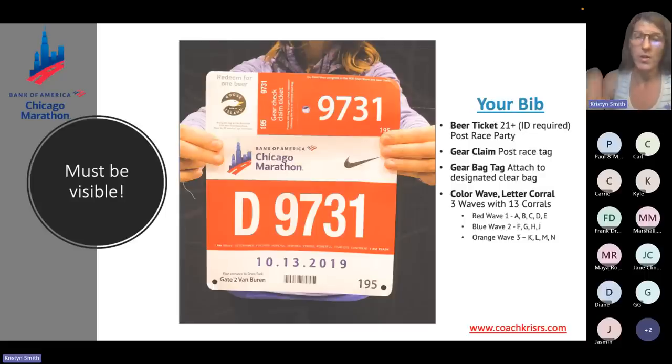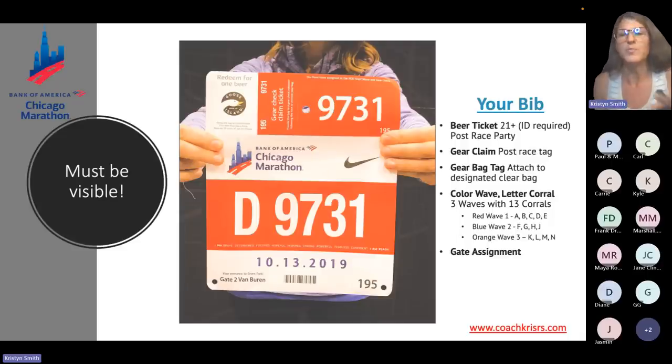Your bib shows your wave and corral number. There are three waves distinguished by color: red is wave one, blue is wave two, and orange is wave three. I have the corrals listed and we'll go through more detail in the start section. There's one other useful thing on the bib — in the lower left corner is the recommended gate entry based on your corral and wave. I have maps and we'll go through all of what that means, but it's specific to you. When you get your bib, you'll see exactly what they recommend — it's good to use that for planning your race morning arrival.